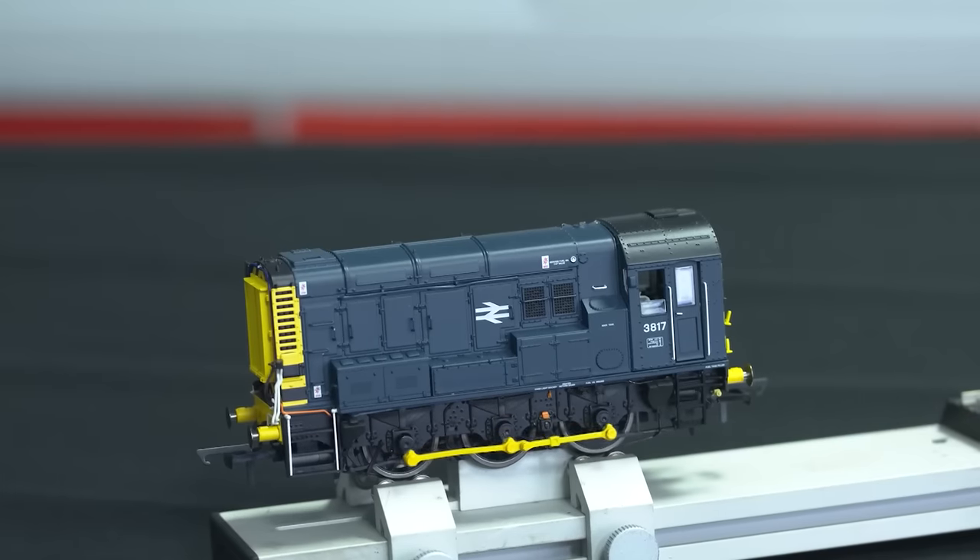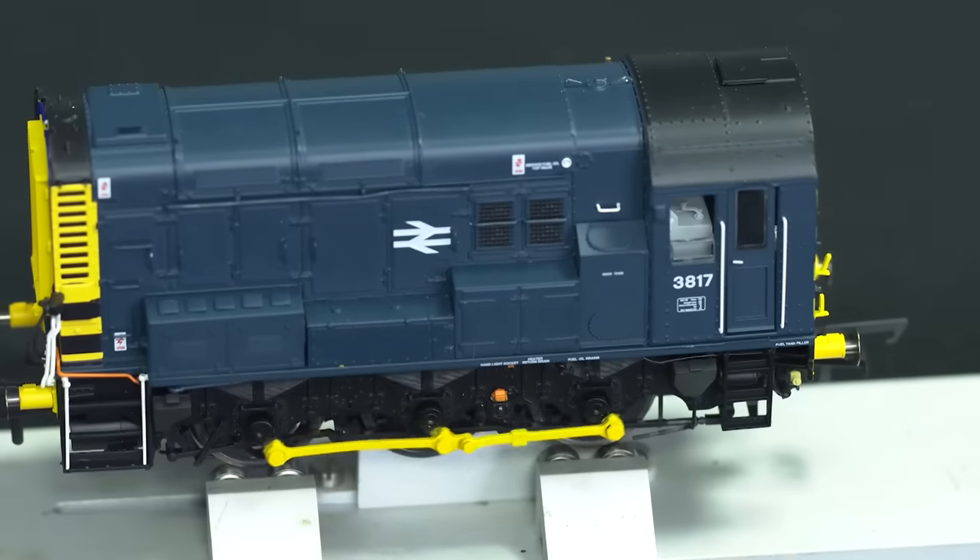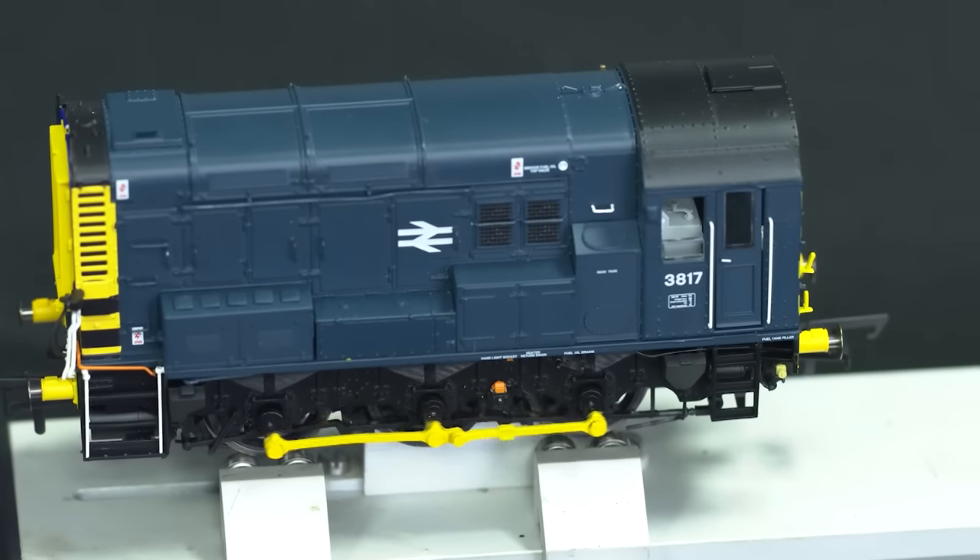Having undergone numerous renumbers and serving multiple railway locations, this locomotive will bring that extra splash of history to your railway collection.